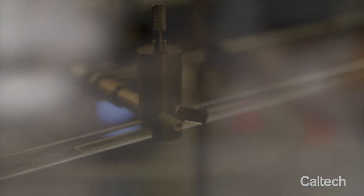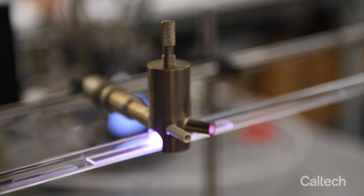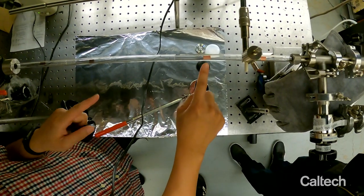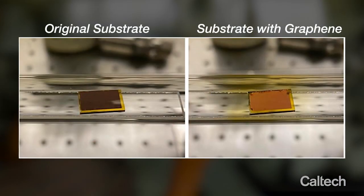To grow graphene, we only use the heating from the plasma itself. We need the reacting gas — we use methane and hydrogen. Methane provides a carbon source and the plasma helps dissociate methane into reactive species, and those species can react on top of the metal surface on the substrate, which forms graphene on top.